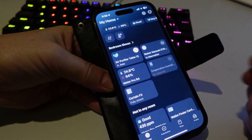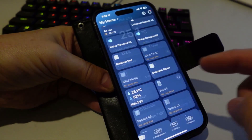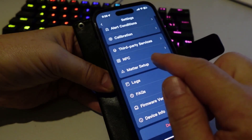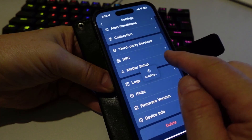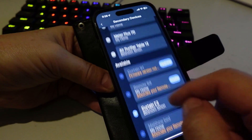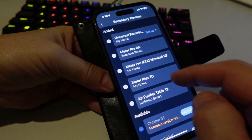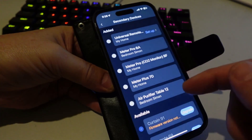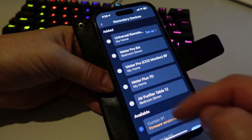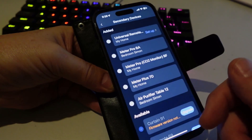To set up Matter, you need a SwitchBot smart hub. I've got the Hub 2 here. You go into the Hub 2 settings, scroll down to the Matter setup component, go to secondary devices, and you'll see a list of all your different SwitchBot devices. Note that you are limited to a maximum of eight devices on the Matter network through SwitchBot. I've selected the air purifier from that list and added it.